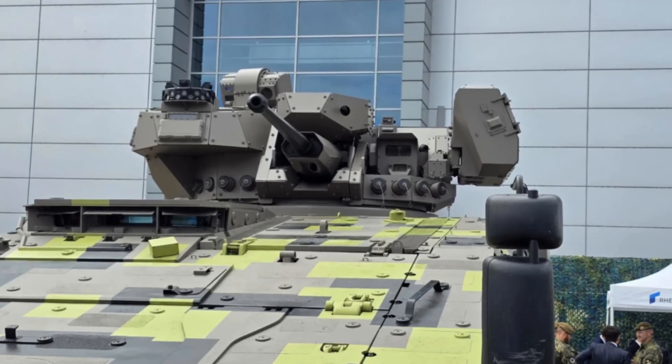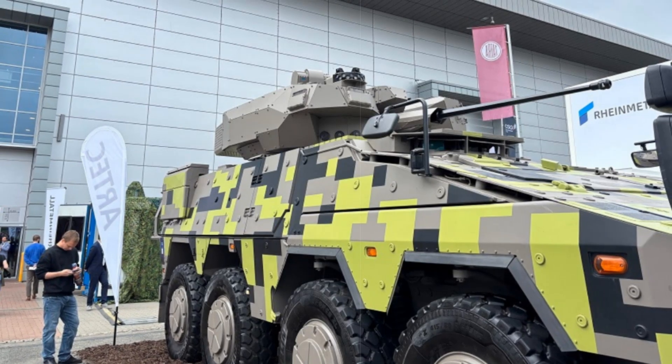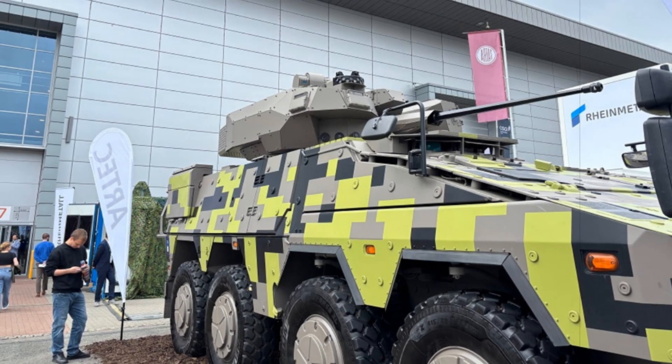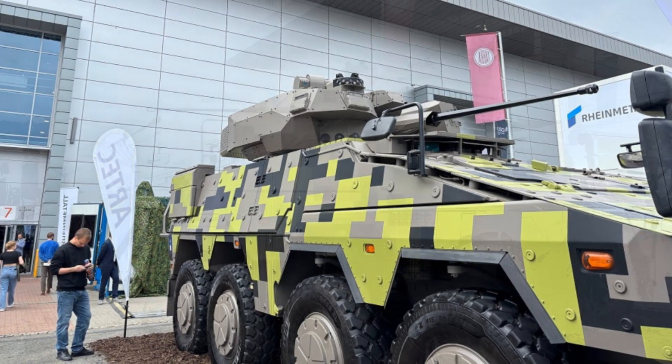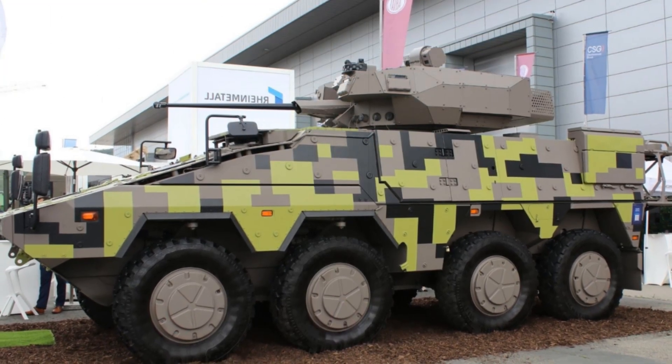The turret is armored with lightweight composite materials and can be optionally outfitted with the Harpia active protection suite, which combines radar and AI technologies to intercept guided threats including missiles and drones. Additionally, it can carry the Viper drone launcher, enhancing surveillance and strike capabilities.